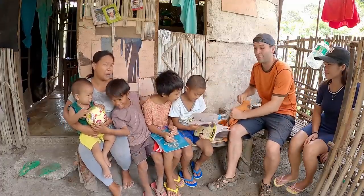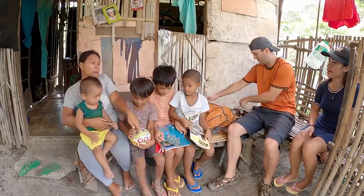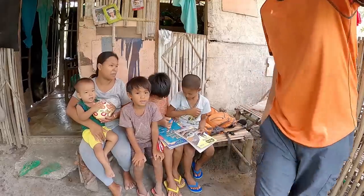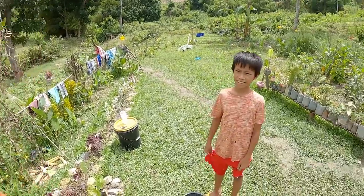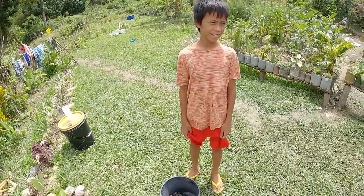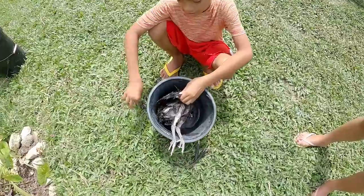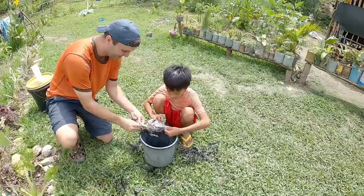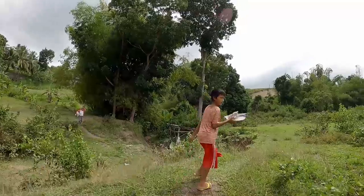James is gonna show us how to cook crispy chicken today. We already got the chicken ready and we're gonna pluck the feathers. We came hungry so we're ready. James is 11 years old and he's gonna teach us how to cook crispy fried chicken. We already put the hot water on it, now we're just gonna pluck the feathers. We finished plucking the chicken, now we're gonna walk to the well and clean the insides.